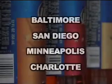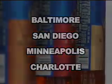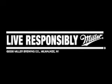Take me to the beer, please. The Miller Lite Brewers Collection is only available in select cities. Does anyone want to move to Baltimore with me?